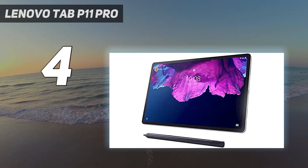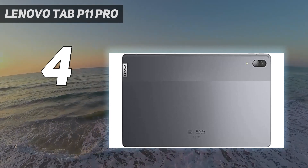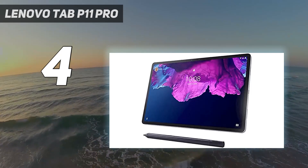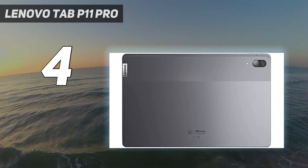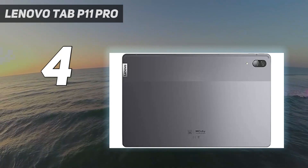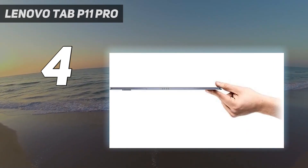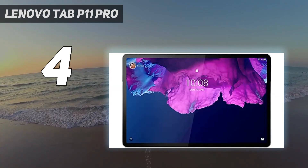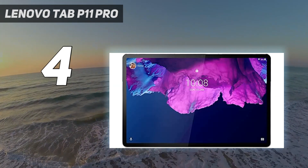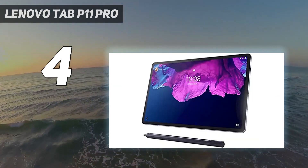This slate has an 11.5-inch 1600x2560 OLED screen, so it's big, sharp, and packs punchy OLED tech. It also supports HDR10, so we found it a joy to view content on, with the only slight letdown being its conventional 60Hz refresh rate. Coupled with loud quad speakers, the Lenovo Tab P11 Pro makes for an accomplished media machine, and with its long-lasting 8600mAh battery it's a great travel companion.